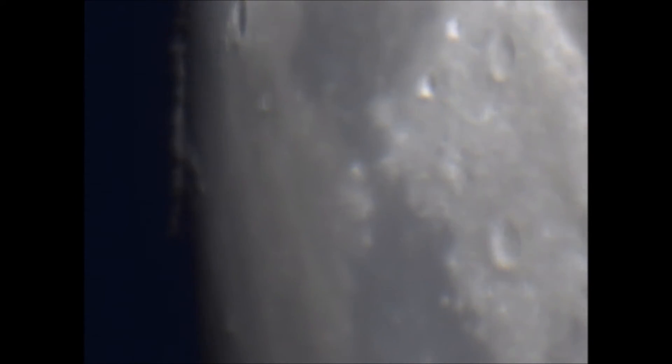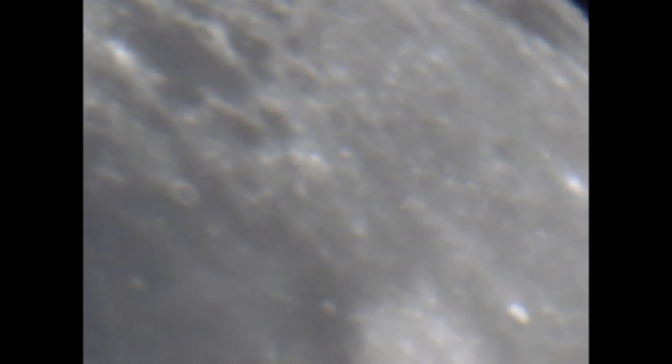Actually, I believe this light emanating from these structures is some kind of protection so that we don't see them — these cities, these structures — from afar. Nor could any other alien species, if they were traveling through the galaxy. They'd look at the moon and they wouldn't see the structures themselves because of these emanating lights.